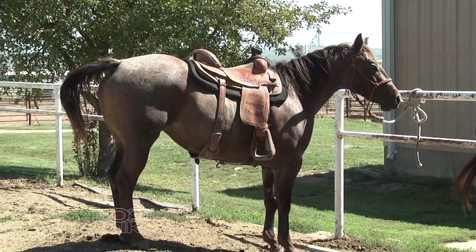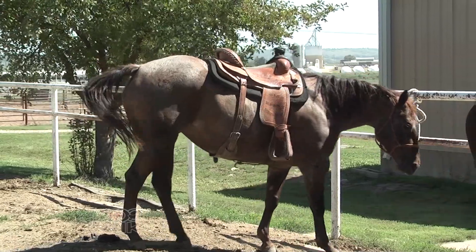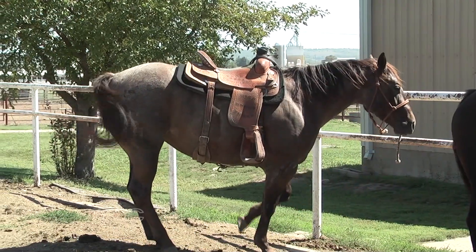Welcome back to DocTalk. I'm Dr. Dan Thompson here with Dr. Nels Lindberg, senior partner and veterinarian at the Animal Medical Center in Great Bend, Kansas. He's also a member of the Production Animal Consultation Group covering cattle, dairy, and swine across the US. Dr. Lindberg also does extensive equine practice in central Kansas, covering horses from up to three or four hours away.